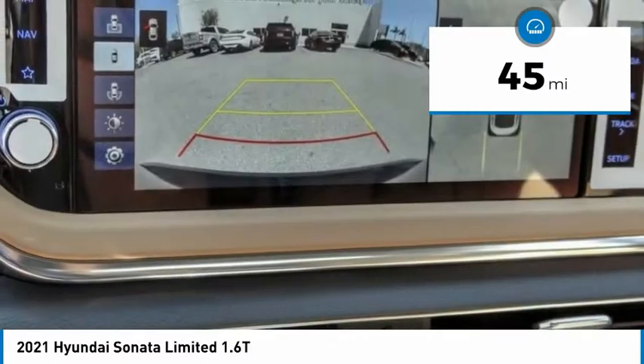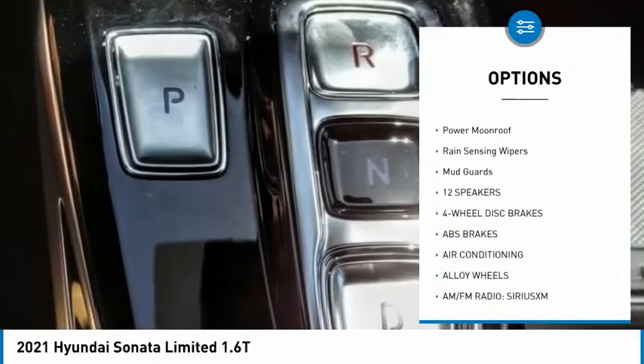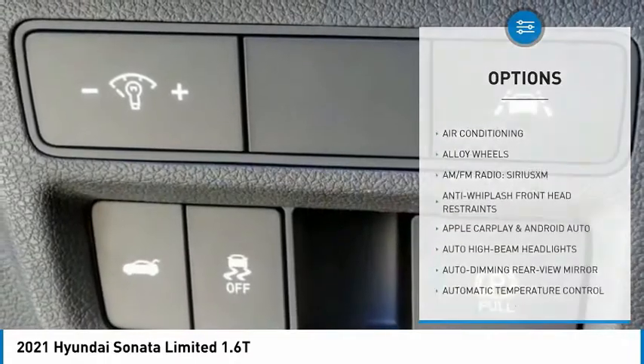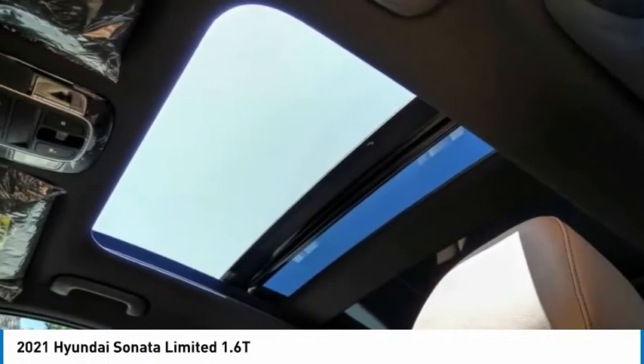Here are some of this vehicle's great options: electronic stability control, alloy wheels, brake assist, traction control, remote keyless entry, speed control, four-wheel disc brakes, power moonroof, rain-sensing wipers, and mud guards. Is love at first sight really possible? Let us know when you stop in.